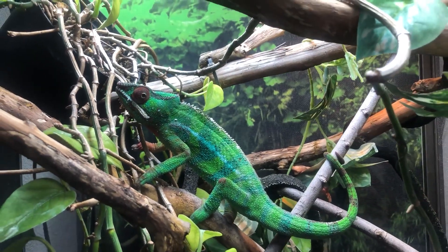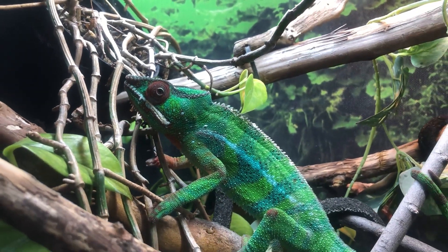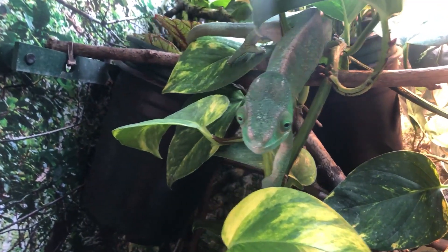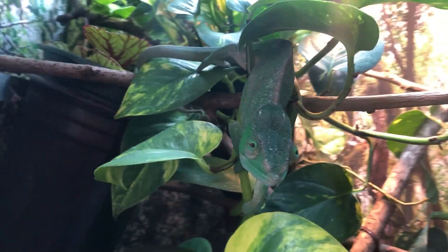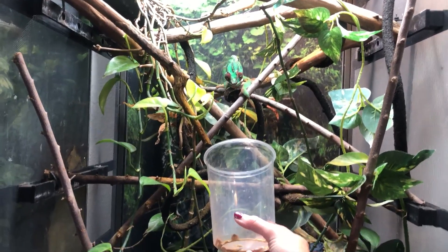If you have a chameleon that is overweight or obese, that increases the risk for other health issues, more stress on their organs and bones. An overweight chameleon will have more health problems, a decreased lifespan, and increased health risks. For females specifically, an overweight chameleon is going to have a harder time laying eggs because her fat pads will be large, leaving less room for the eggs. An overweight chameleon is also going to have a decreased lifespan overall.